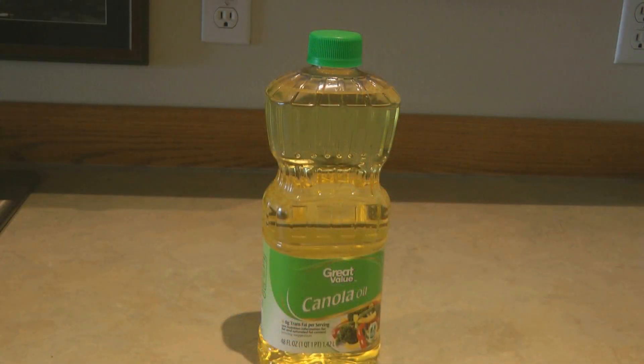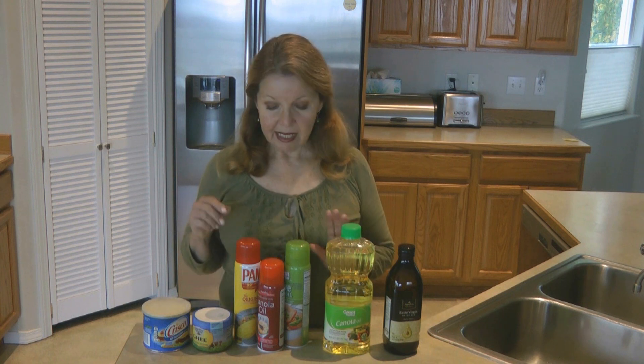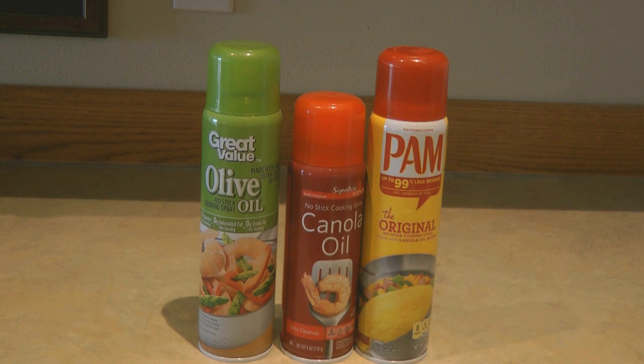Canola oil is great for things like breads, muffins, pancakes, and waffles. It can also be used in salad dressings and over vegetables. Next, look for cooking sprays — they come in a wide variety and are so handy to just spray on your pans to keep things from sticking. They come in all kinds of flavors, and in an emergency you can even use them to season your cast iron dutch ovens, or spray on hinges to keep them from squeaking.